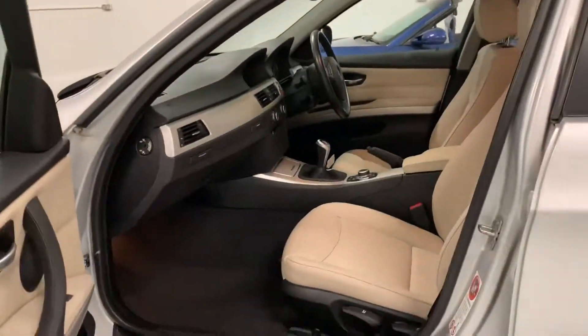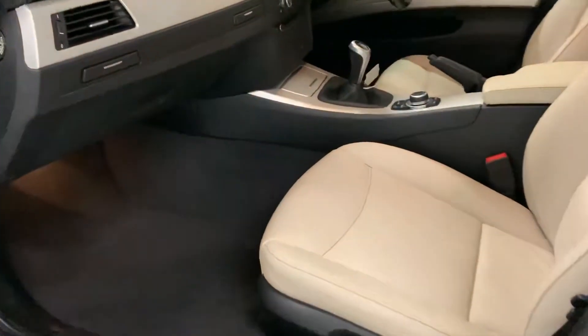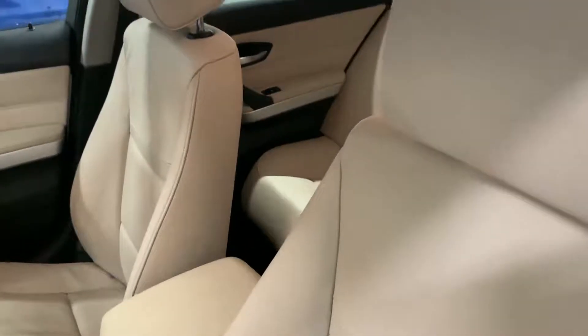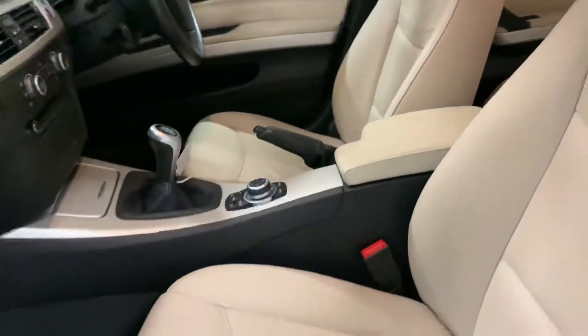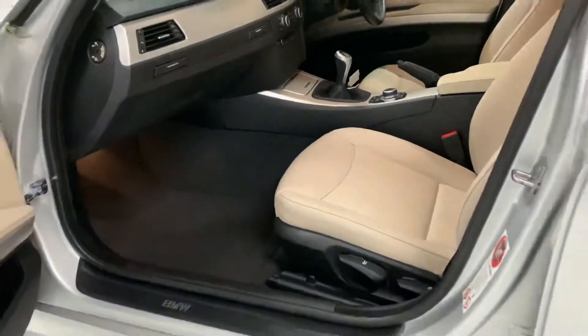The interior of this car is in immaculate condition. Really lovely and clean, just been professionally valeted and this cream leather is in really good nick. There's one area of wear on the driver's bolster, just through there — I'll show you in a bit more detail in a second. But apart from that, the car belies its age and mileage. It's in really good shape.